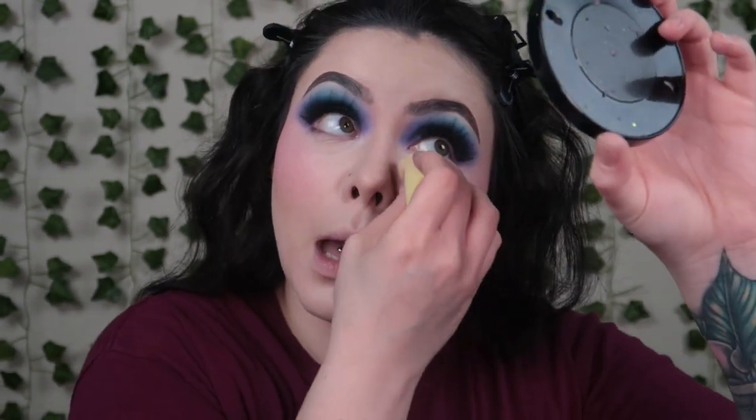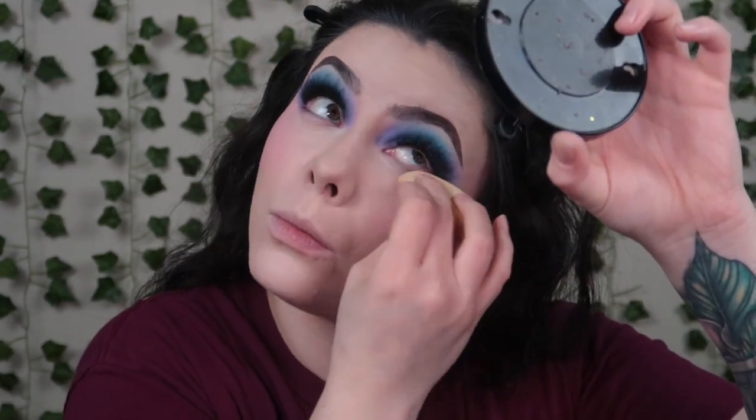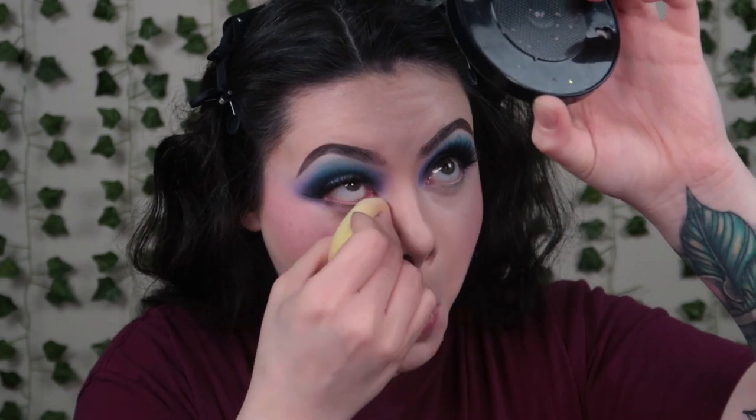For setting my face today, I'm going to be taking the Ciate London Everyday Vacay Coconut Setting Powder and the Bare Mineral Mineral Veil Powder. I want to make sure this is set super good because after filming I'm going over to my mom's job — she bought my kiddos new beds for their birthdays. I want to make sure this makeup don't budge while I'm moving those beds. I haven't put the Bare Mineral Powder on yet because I want to do that after my powder blush.